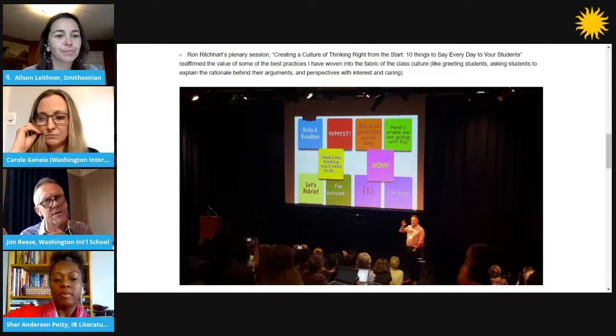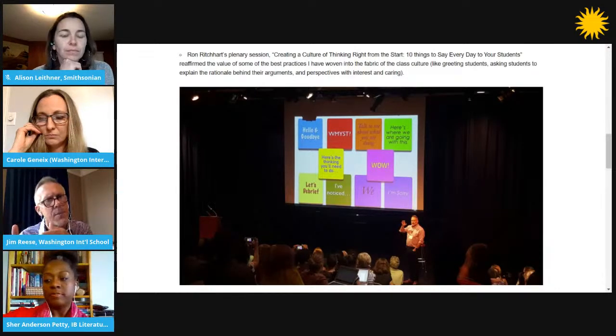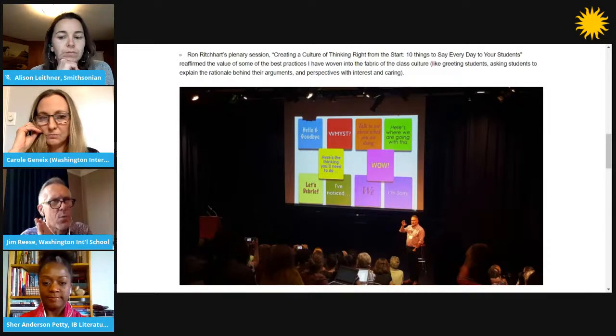Thinking about your past experiences leading learning groups and working with educators at WISIT, what are some of the ways you've found to help teachers get their head around Project Zero ideas? What are some things that have worked, and maybe some of the obstacles?